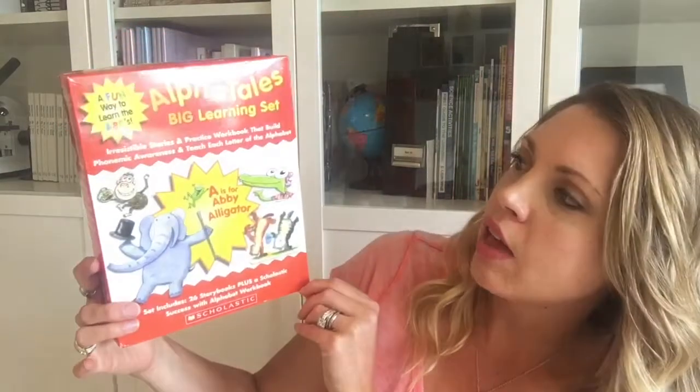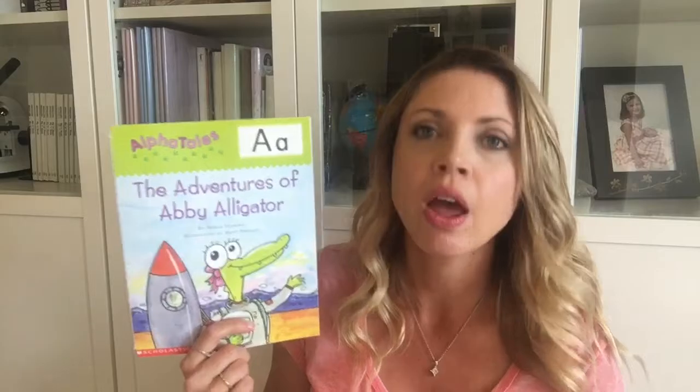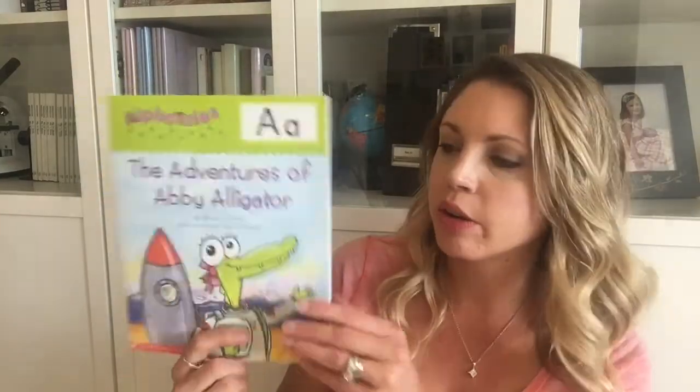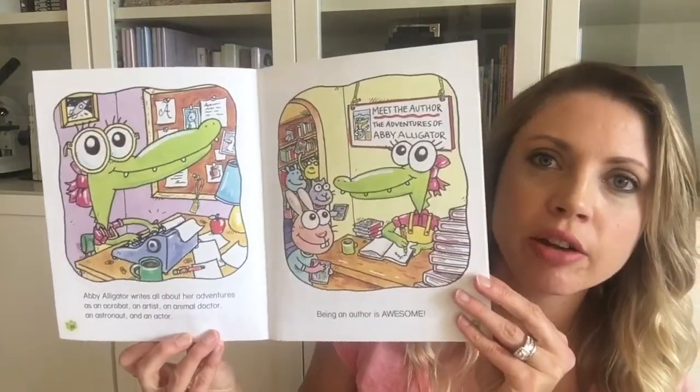Having books that focus on the letters of the alphabet is a great approach. I have these — I've seen them at Costco — the Scholastic Alpha Tales Big Learning Set. There's a book for every letter of the alphabet, super cute. Obviously the child wasn't reading them; I would read to them and over-exaggerate the sound of the letter while they'd point to the letter as we read. Not great literary value, but cute and a great way to expose them to the letter.